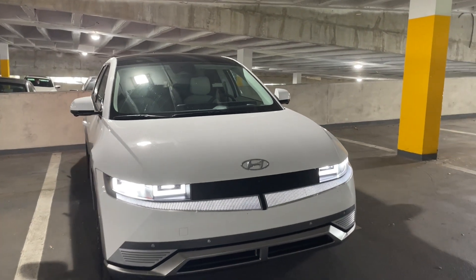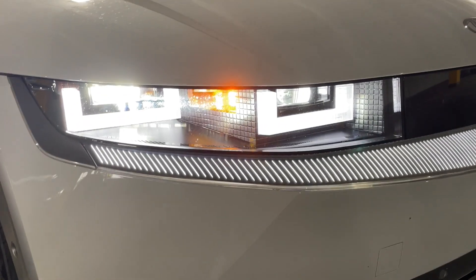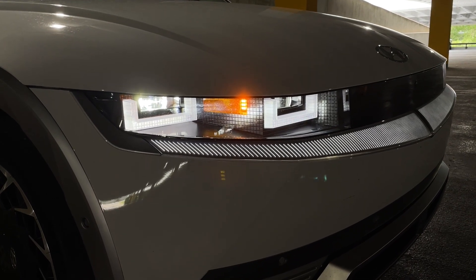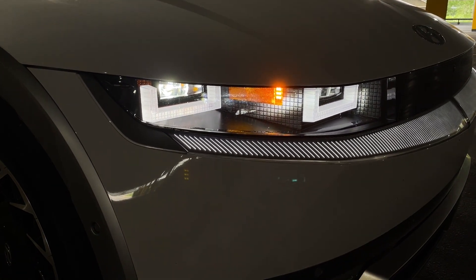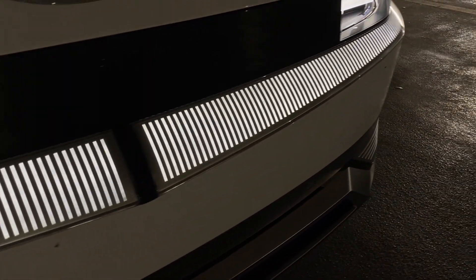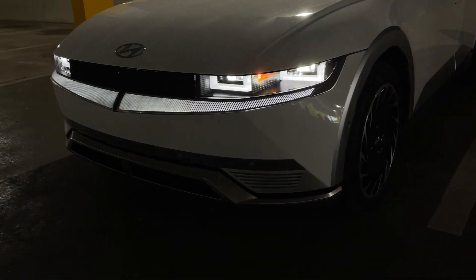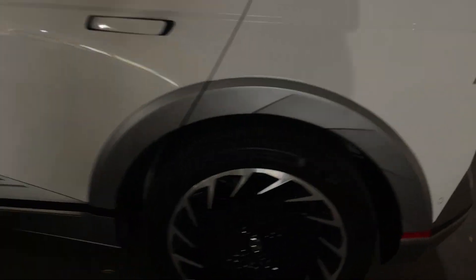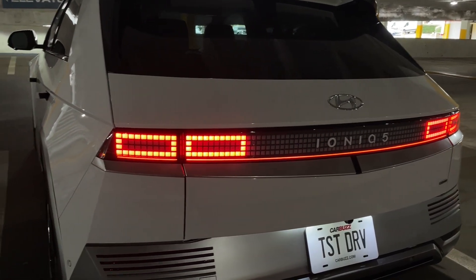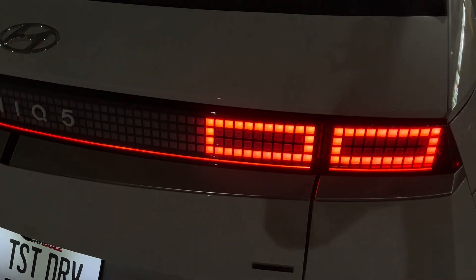Before I show you the interior, I wanted to briefly check out what this car looks like at night because it is so cool. Look how awesome the pixel LED lights look when they are illuminated. There's nothing else with a lighting signature like that. And now you can see this car's almost whisker-like smile that goes throughout the grille. At the rear, only the outsides light up in red with a little streak down at the bottom — I can almost imagine Pac-Man just running across there.